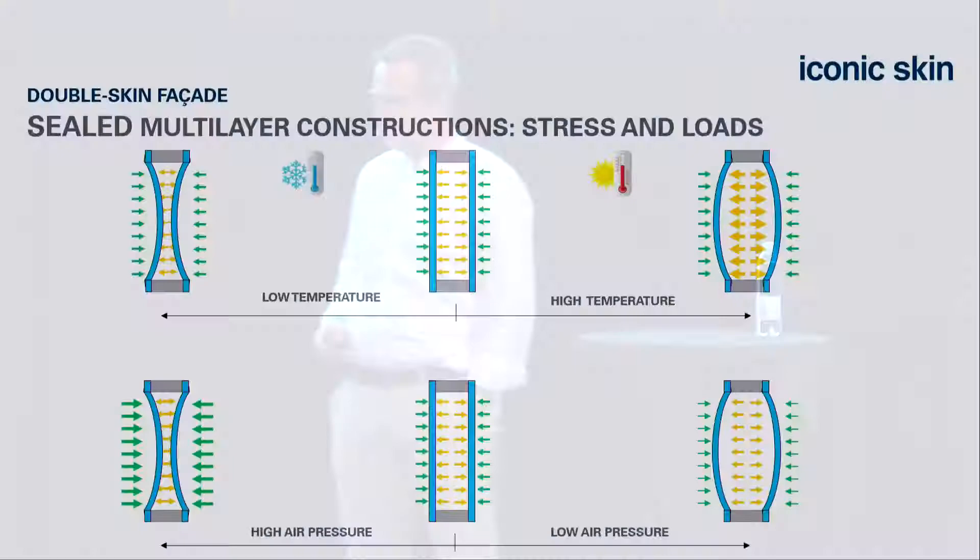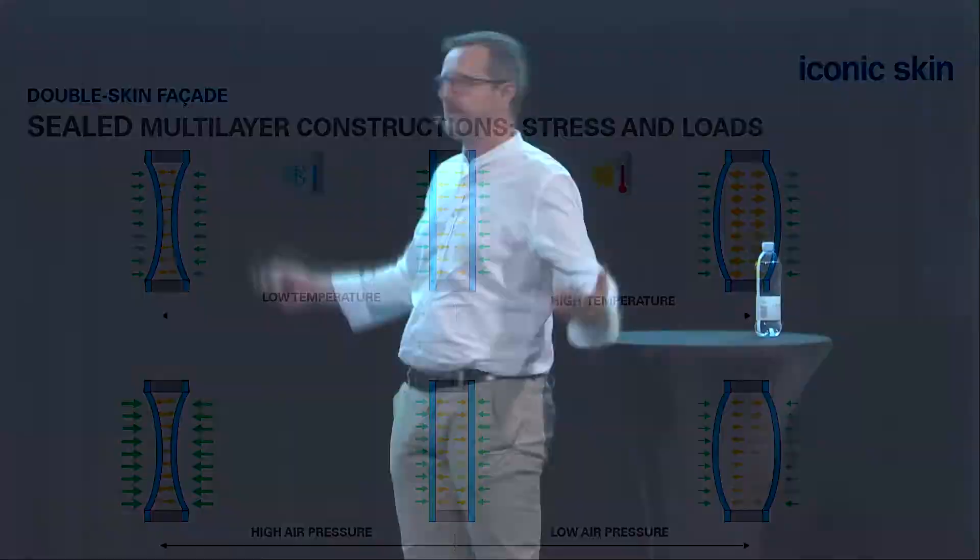If you see a double skin facade: good performance, protected sunscreens. But if you close a cavity, you get issues—climate loads from the interior and exterior, and heat building up. You have two risks: breakage of the glass, and infiltration of the sealant, of the butyl. We need to find something to get rid of these issues.